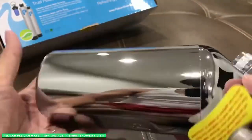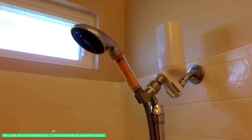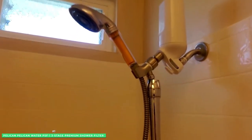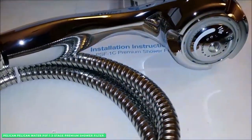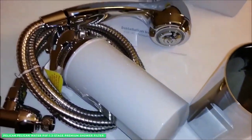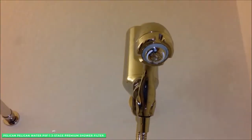At the source, the Pelican Premium 3-Stage Shower Filter for Hard Water softens water using their proprietary 3-Stage process. Water enters the PSF1 and passes through the copper-zinc and oxidation media, creating a bacteriostatic environment. Next, the granular activated carbon media removes chemicals, bad odors, and tastes.